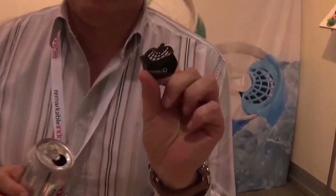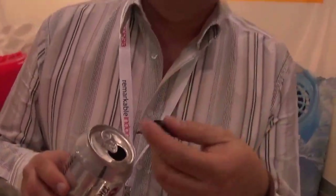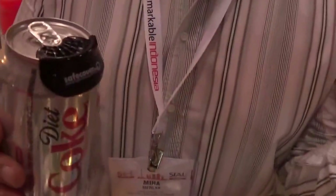What is the benefit of using Safe Cover while drinking from beverage cans? First of all, you don't know where your beverage can has been, how dirty it is, what kind of bacteria is on it. So when you stick your plastic piece, which was already hygienized and washed in a dishwasher let's say, you know that you will not touch these aluminum parts.